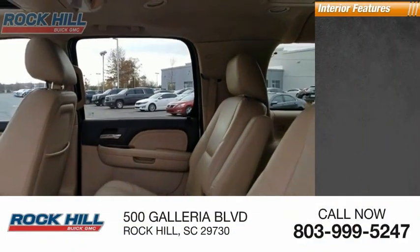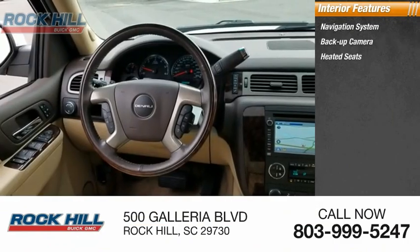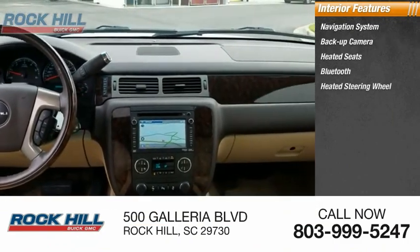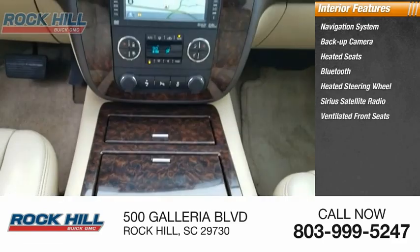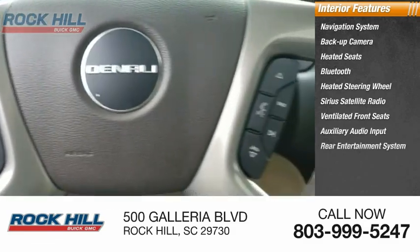Inside you'll find a navigation system, backup camera, heated seats, Bluetooth, heated steering wheel, Sirius satellite radio, ventilated front seats, auxiliary audio input, and rear entertainment system.